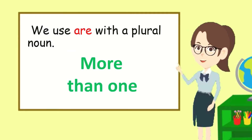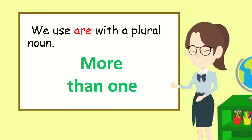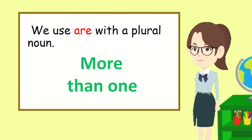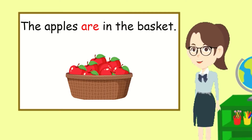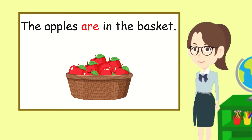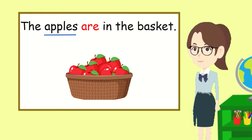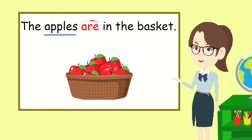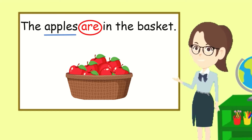That's right. Now let's learn how to use are. We use are with a plural noun, meaning more than one. Let's read this sentence together: The apples are in the basket. Apples refers to more than one apple, that is why it's followed by are. The apples are in the basket.